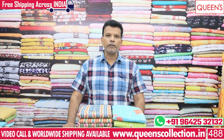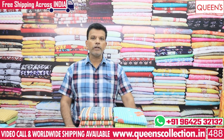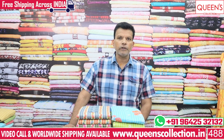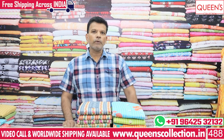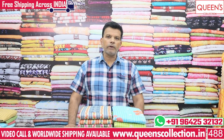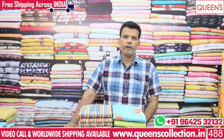Once you place your order, pieces will be dispatched via courier. We also have a stitching facility available - you can contact your tailor master and we will stitch and courier directly to you. We have worldwide shipping facility available, and within India free courier service is available. Video call facility is also available so you can view pieces live.